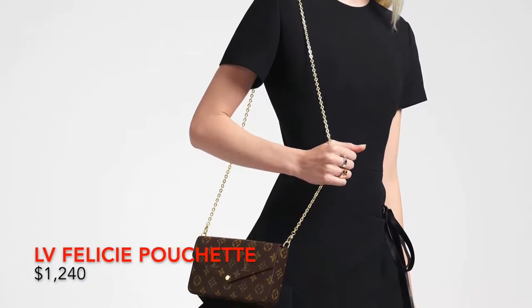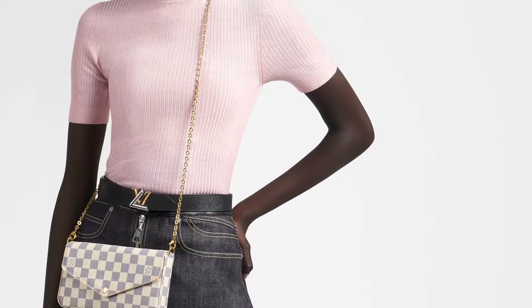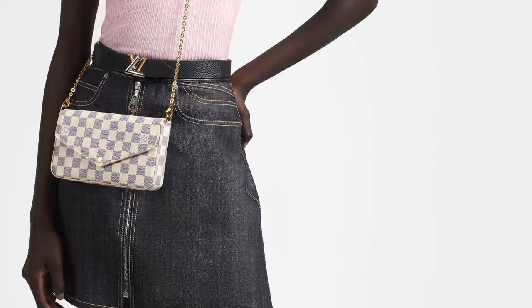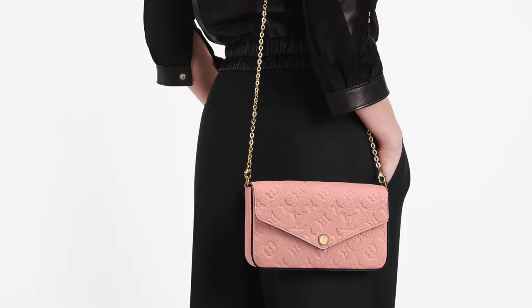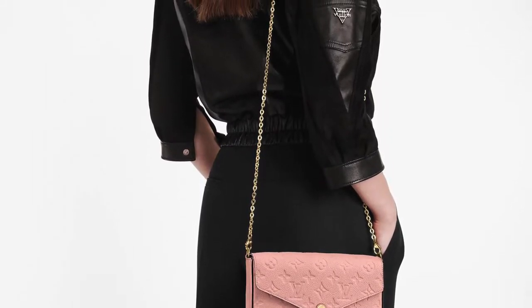Next, we have the Félicie Pochette. This thing is so hard to grab — it can be worn as a crossbody handbag or as a little pouch. It has various different colors, and this leather is really exclusive. It's so hard to find; it's always selling out. If this is something that you like, go for it. $1,310 is not that bad for Louis Vuitton, and the fact that it can hold all your daily essentials makes it a win-win.